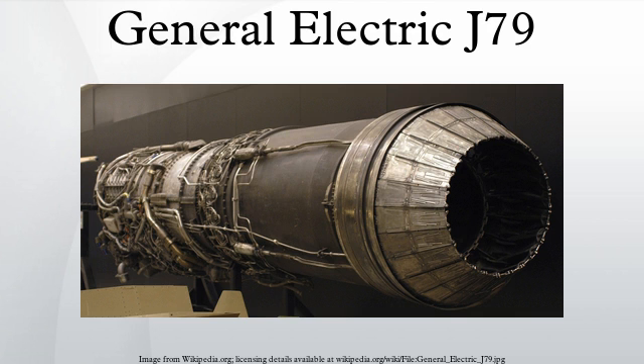Applications — Aircraft: B-58 Hustler, General Dynamics F-16/79, Grumman F-11F-1F Super Tiger, IAI Kfir, Lockheed F-104 Starfighter, McDonnell Douglas F-4 Phantom II, North American A-5 Vigilante, SSM-N-9 RGM-15 Regulus II. Land Speed Record Cars: Art Arfons' Green Monster, Craig Breedlove's Spirit of America Sonic 1, North American Eagle Project.